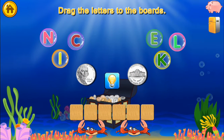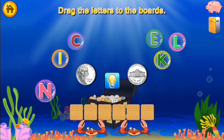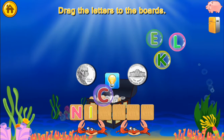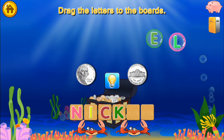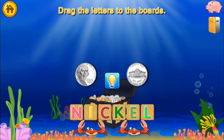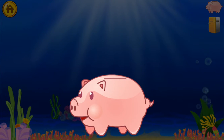Use your finger to drag the letters to the boards. N I C K E L — Nickel. Amazing! You won a quarter!